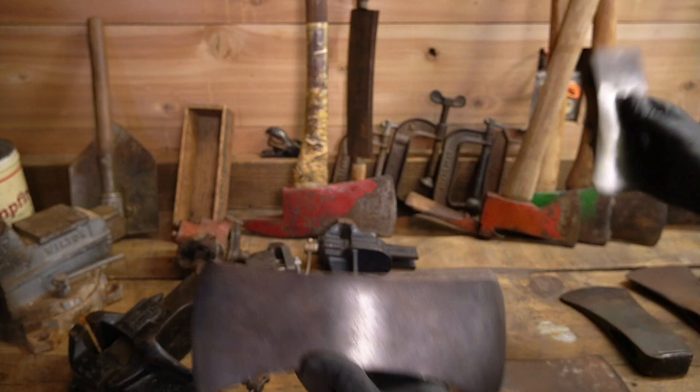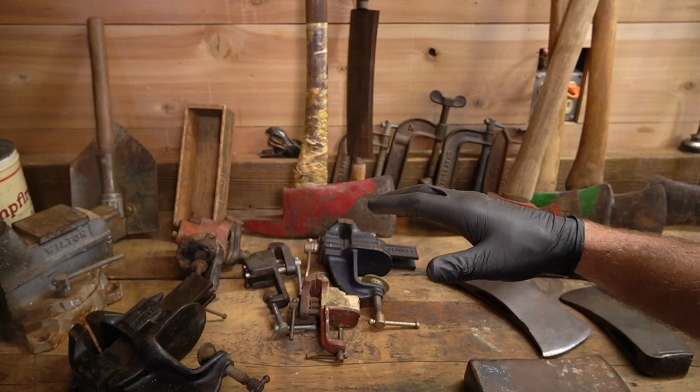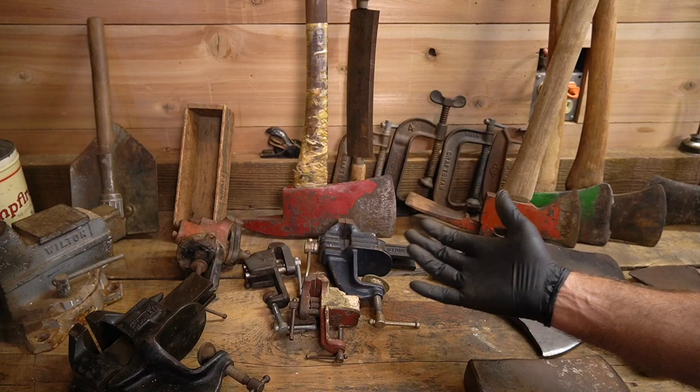When you're looking on eBay — especially if you're looking for a Plum National Pattern — just type in 'Plum hatchet' and sometimes you'll see a National Pattern there. All it'll say is 'Plum hatchet' and they don't know it's a National Pattern. Morally right, morally wrong — that's up to you.